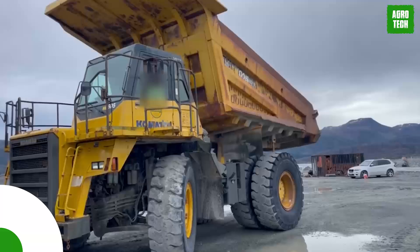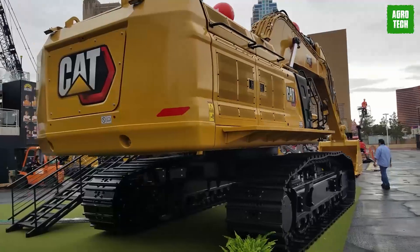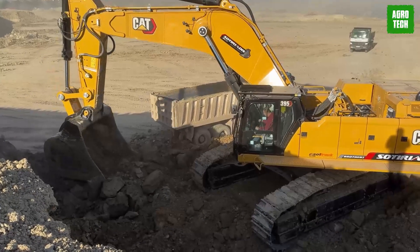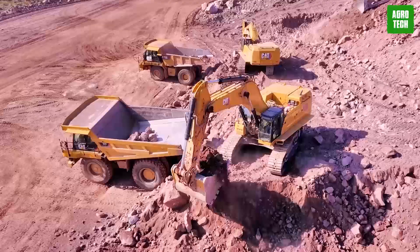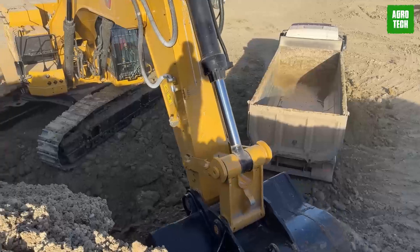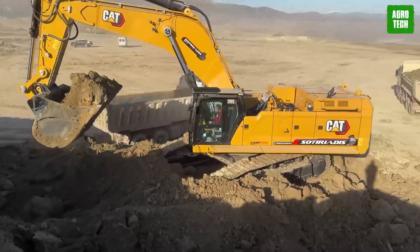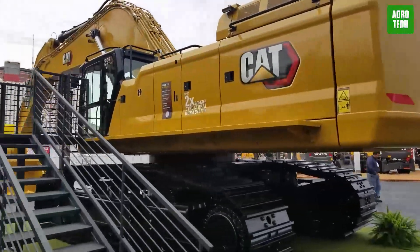The CAT 395. The CAT 395 hydraulic excavator is a powerhouse in excavation, offering a net power of 542 horsepower and an operating weight of 207,000 pounds. It reaches a maximum digging depth of 31.9 feet, enabling effective deep excavation. Noteworthy improvements include 10% more swing torque and stick force than its predecessor, and a 20% reduction in maintenance costs due to advanced engineering. This excavator is designed for robust performance and cost efficiency in challenging environments.